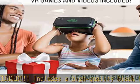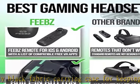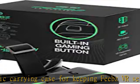Immersive, super comfortable experience: enhance your VR experience with our virtual reality glasses designed with comfort and immersion in mind.